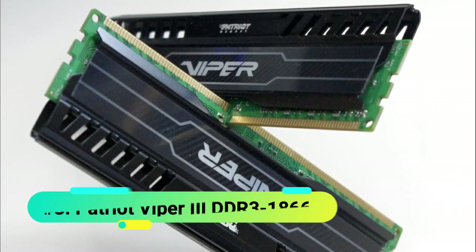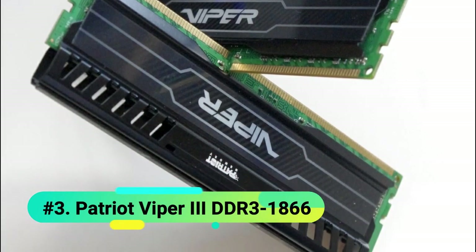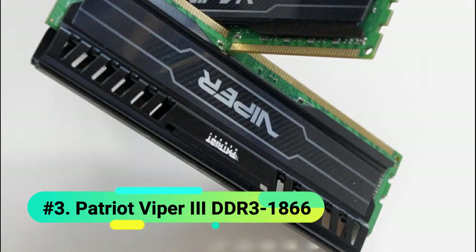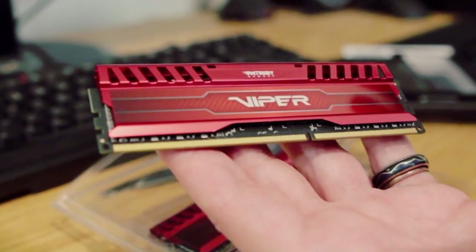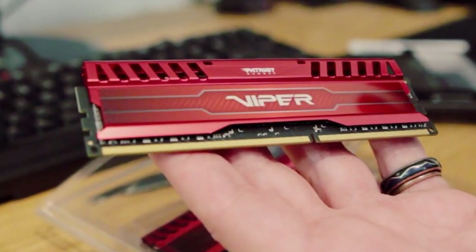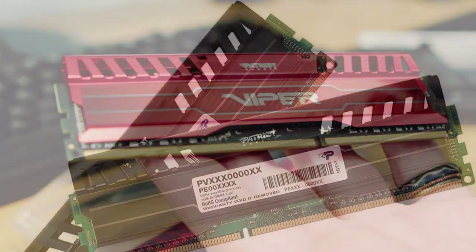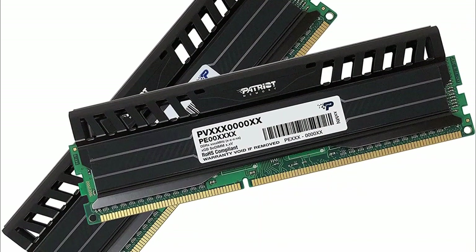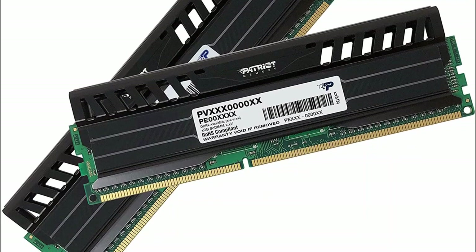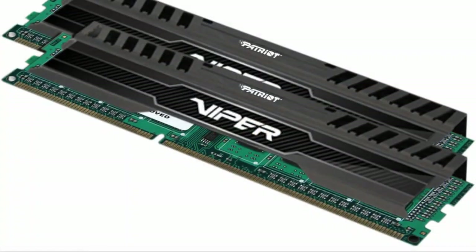In at number 3 we have the Patriot Viper 16GB DDR3 1866. If you're upgrading an old PC or reviving a used or refurbished one, you may still need DDR3 RAM. If you want to make the most of this upgrade, we recommend the Patriot Viper 3 kit, which is our top DDR3 RAM kit from a pricing value perspective. For just about $70 you get a full 16GB of DDR3 RAM, comprised of two 8GB DDR3 RAM sticks, each rated to run at 1866MHz.